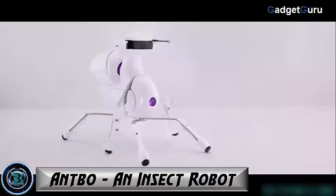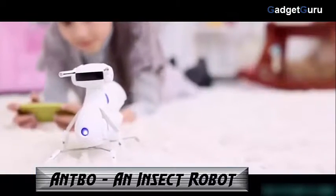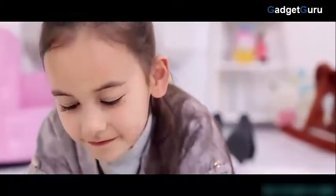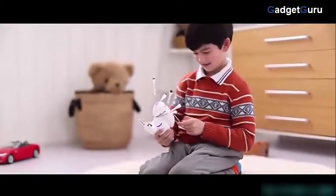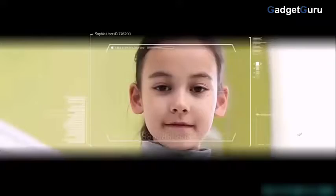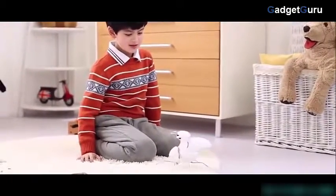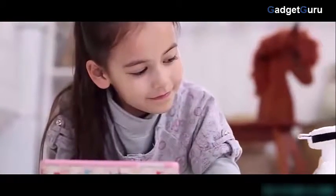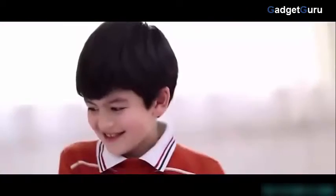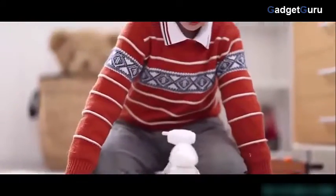Introducing AntBow — a $59 robot anyone can adopt. AntBow is an affordable, educational, and easy-to-assemble robot. It takes less than an hour to assemble and will teach you about robotics. AntBow has six legs and walks just like an ant, plus it is also a robot — ant plus robot equals AntBow. Designed for anyone with an inquisitive mind, AntBow is a great starting point for young inventors and for people interested in STEAM education.